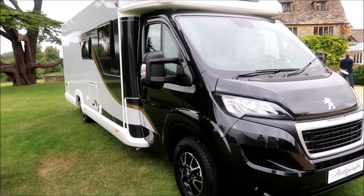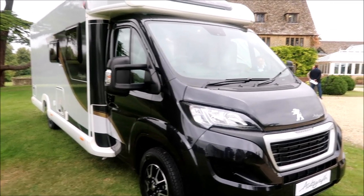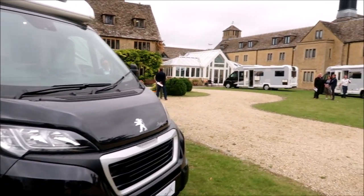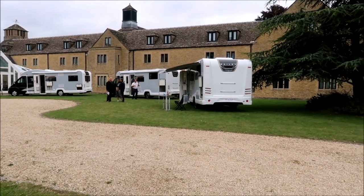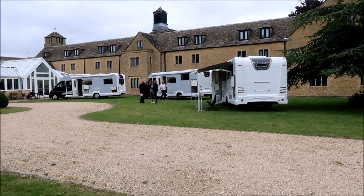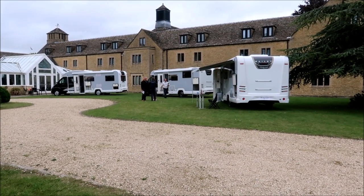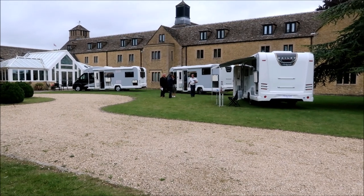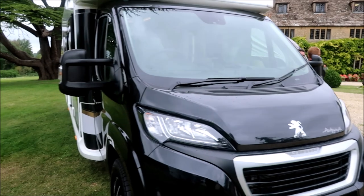We've been walking around the Bailey Autograph motorhomes for some time now, chatting with various people from Bailey, and lots of people taking photographs inside and outside the vans. We're going to step inside one now. They've also brought out the new Silver Alliance — we've got one example of it here, so we'll have a look at that as well.